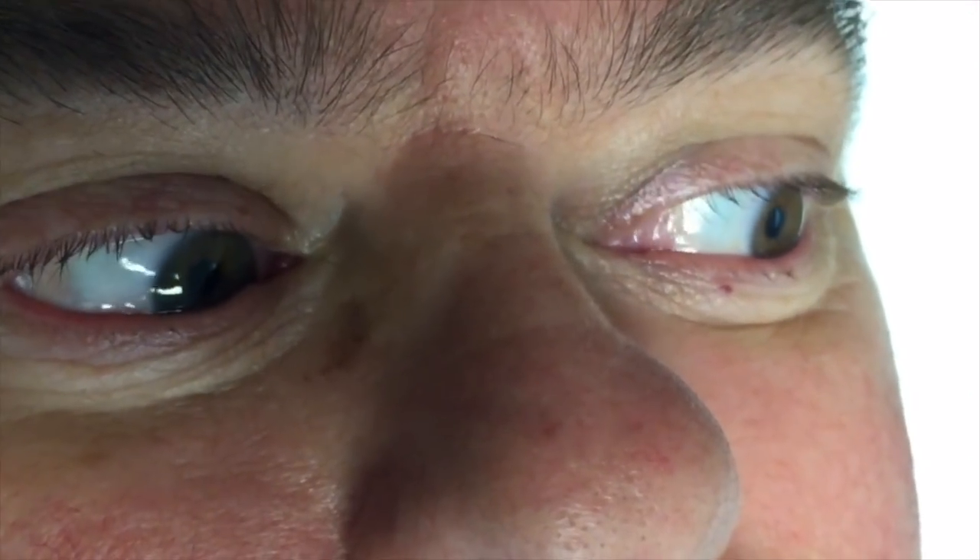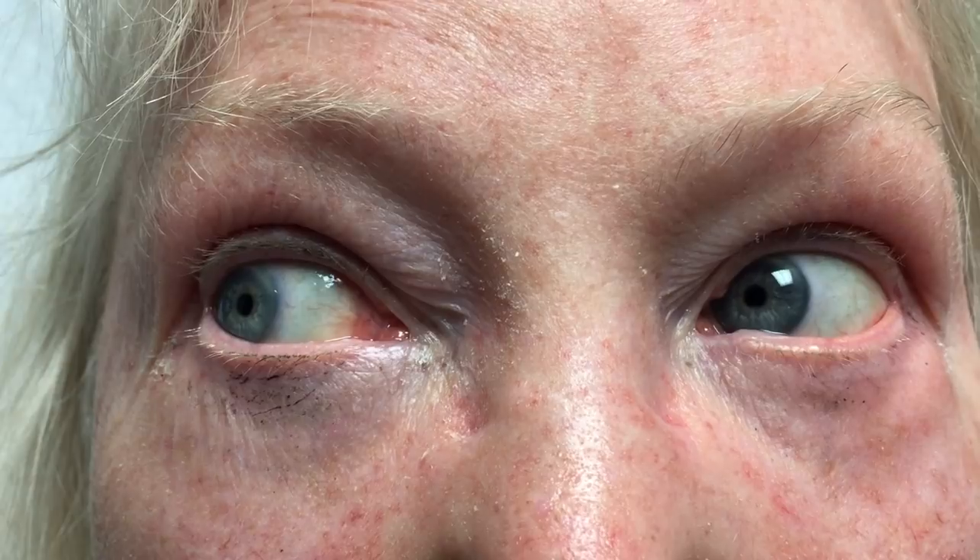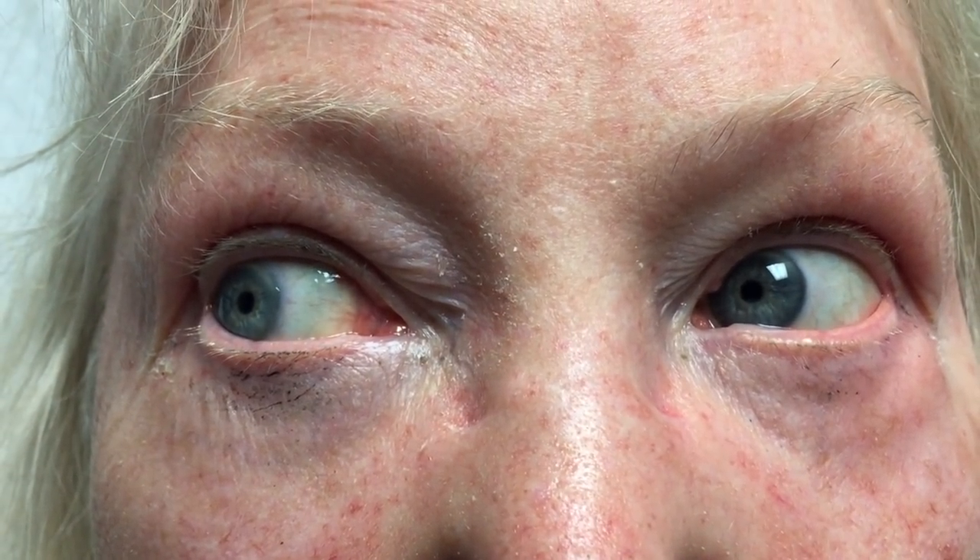In unidirectional nystagmus, the fast component is consistently in one direction — for example, to the left — increasing when the patient looks left and decreasing when looking right, but never changing direction. This is a HINTS Plus peripheral result. In bidirectional nystagmus, the fast component changes direction with gaze: to the right when looking right and to the left when looking left. Although not often seen, bidirectional nystagmus can only be caused by a central condition and is a HINTS Plus central result.